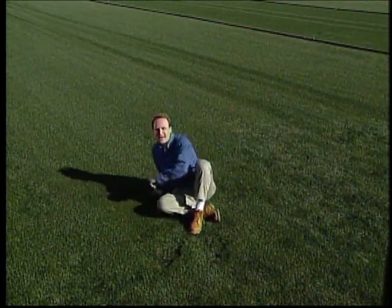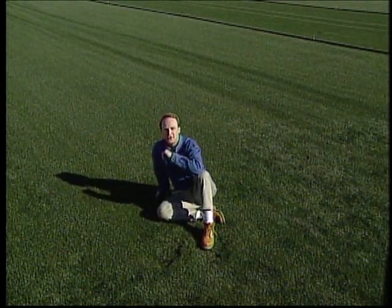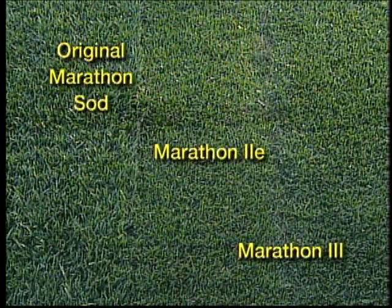If you're interested in finding out how easy it is to install Marathon sod, stay with us a little longer. You are about to meet the Wilsons — they recently bought a home and want to replace the old lawn with genuine Marathon sod themselves. We're going to take them through the 10 easy steps to a brand new lawn. First, you have to determine if the area you want to sod gets enough sun — you need at least 50% of the day in full sun to keep Marathon green and healthy.